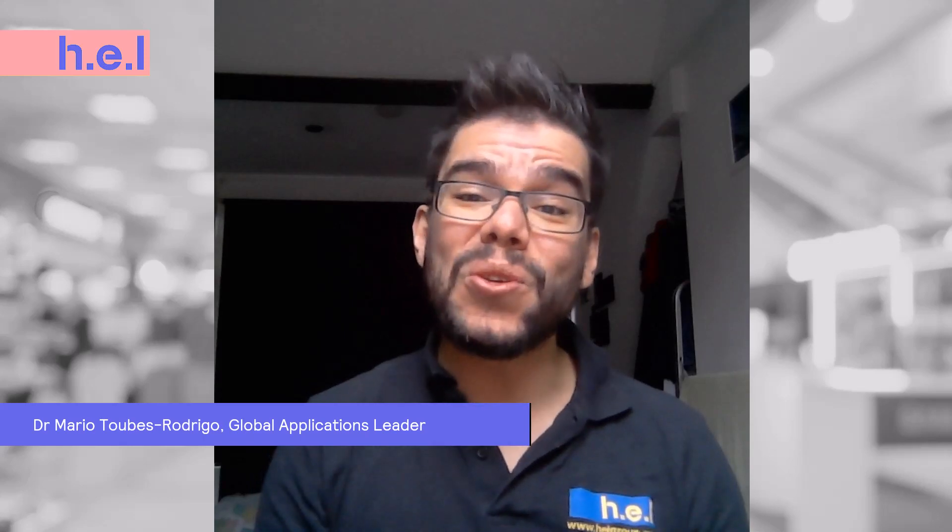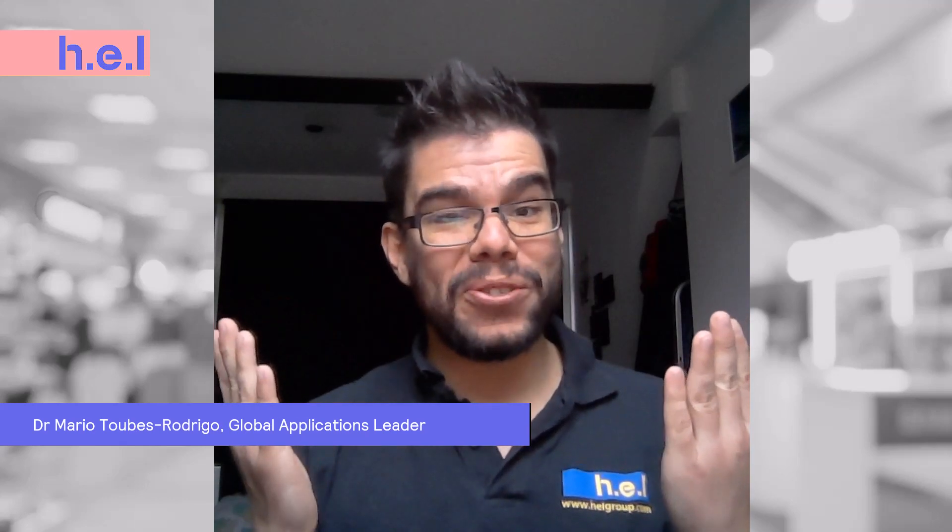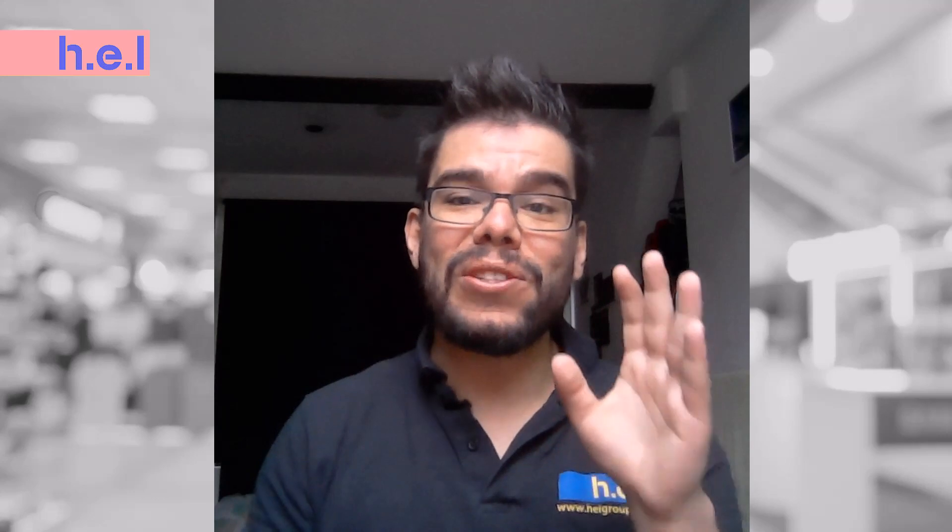Hello and welcome to a new edition of Hey Chill Explains with your host Dr. Mario Topos-Rutrigo. Today we're going to discuss how the use of small reactors can help in scale-up processes.